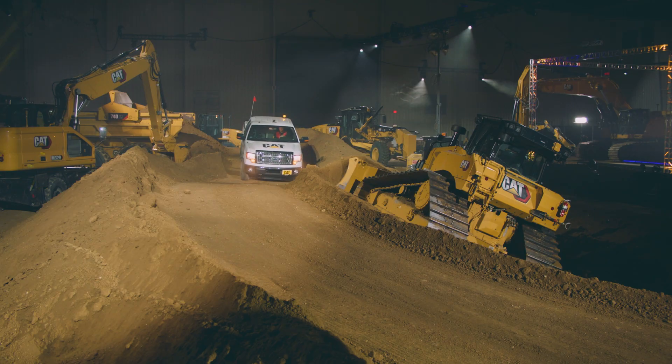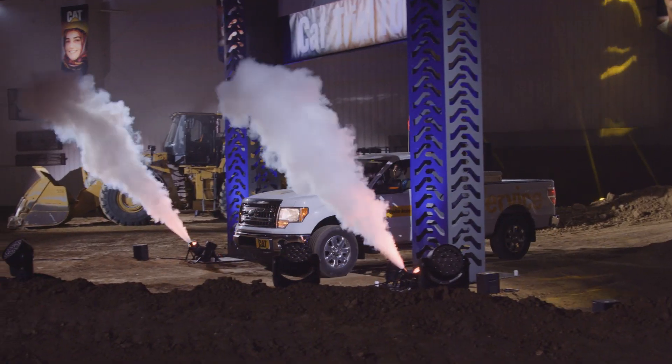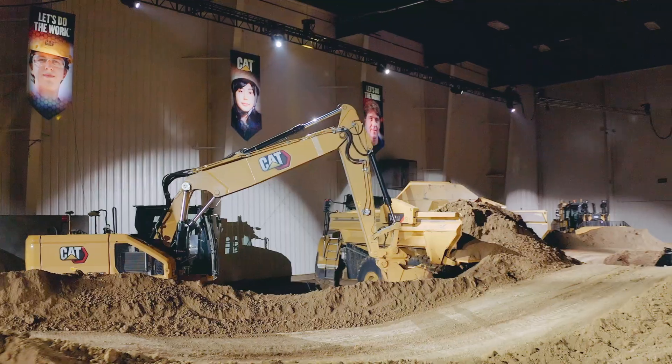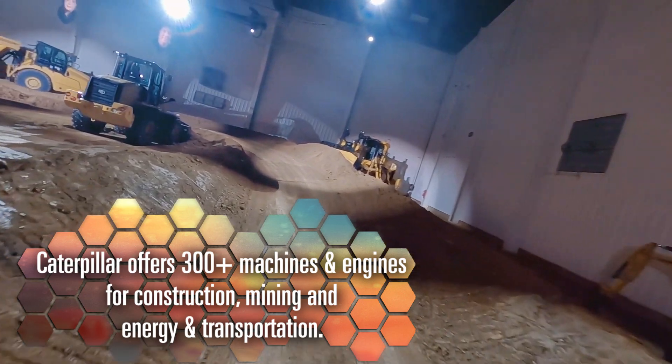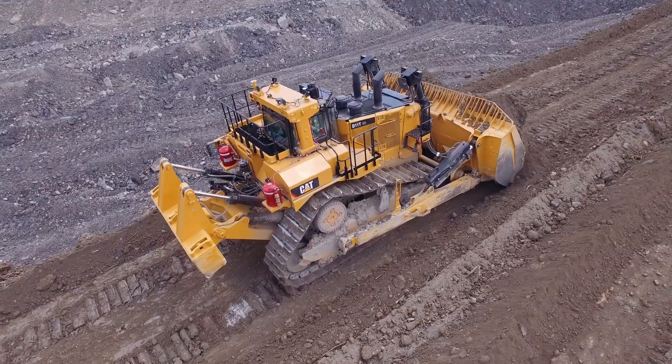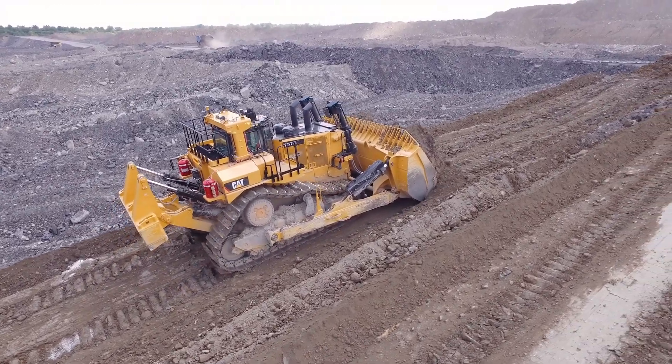The victory lap at the end was critical. It was a great way to finish off the course, and Carter, you and your team were kind of responsible for building that. Talk to me a little bit about how you went about it. I got tapped on the shoulder and told I was in charge of the course. One of the things we wanted was to give the feel of being on a construction site where you're not going to be sitting on a level road driving through.